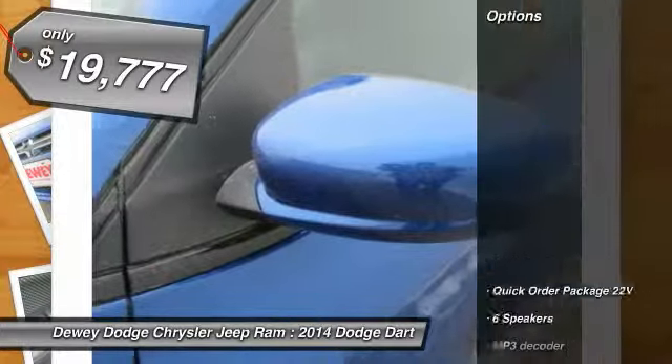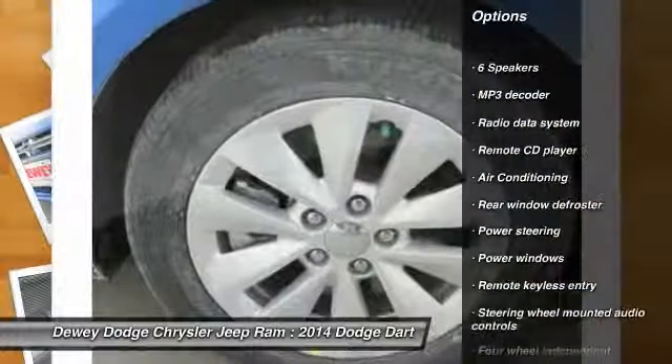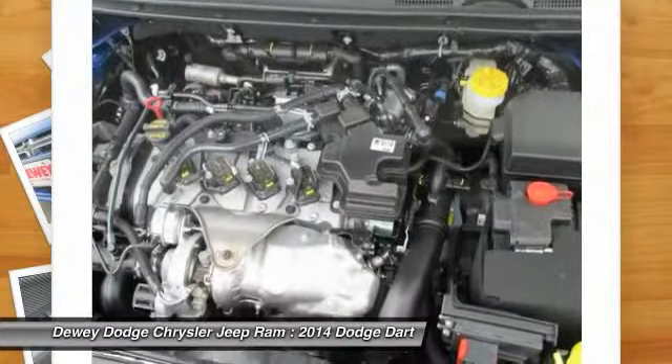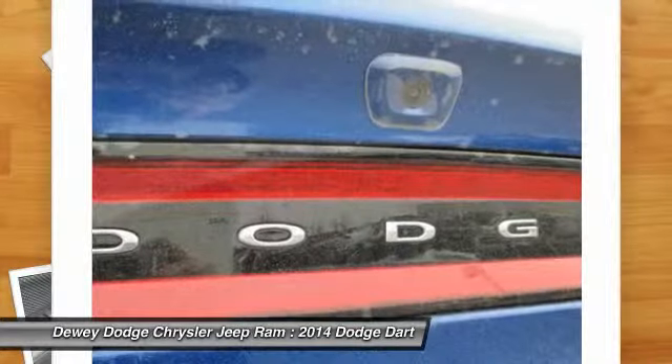Here are some of this vehicle's great options: traction control, dual airbags, air conditioning, front alloy wheels, power steering, four-wheel disc brakes, power windows, rear window defroster, trip computer, and electronic stability control.